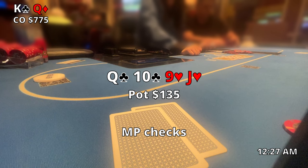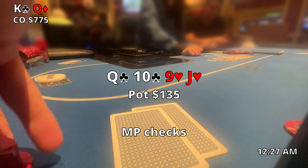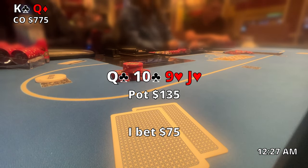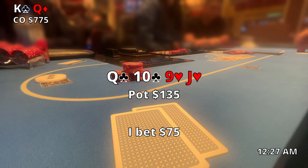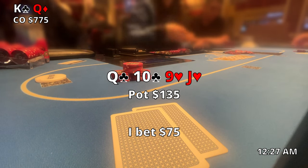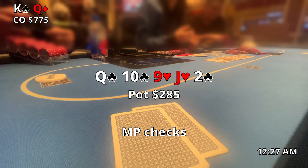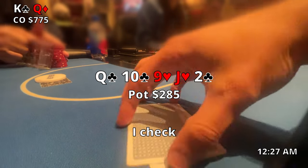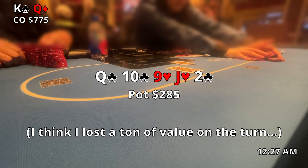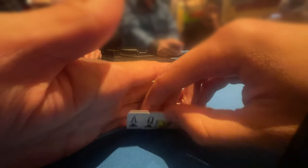The only straight that really beats us is ace-king and I'm not putting anyone on that based on the pre-flop action. When middle position checks, I'm thinking about how to get maximum value. There are two flush draws out there so I want to charge for those. I bet $75 — could have been a little higher given two flush draws, but I don't want to scare him off. He calls. The two of clubs gets there on the river and he instantly checks. I don't think much worse calls me now — a straight and a flush both got there — so I just check, happy to take down the pot without risking a check-raise.